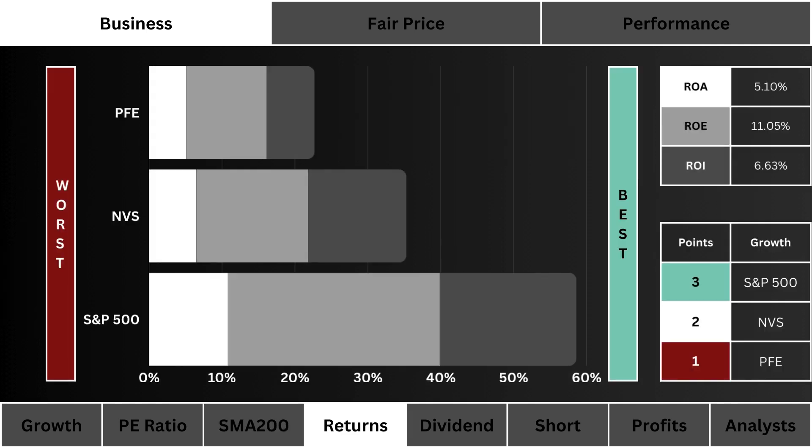Fourth, we look at the returns. Which stock is using its assets, cash, and investments most efficiently? We prefer a higher combined return. The most points are awarded to the most efficient business.